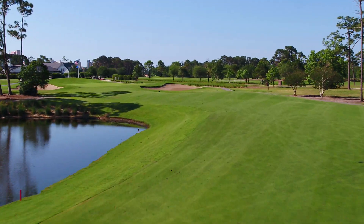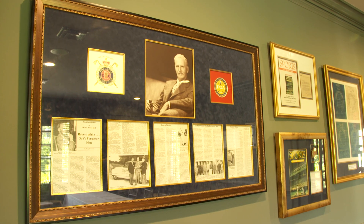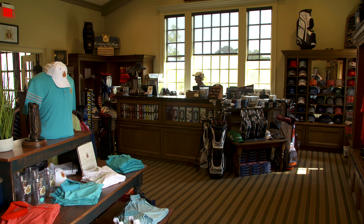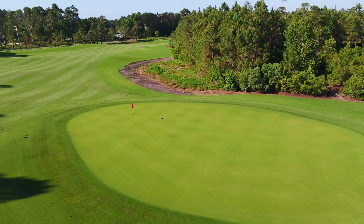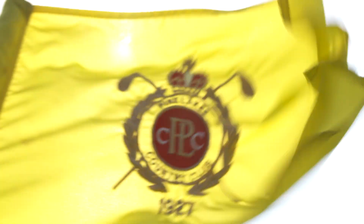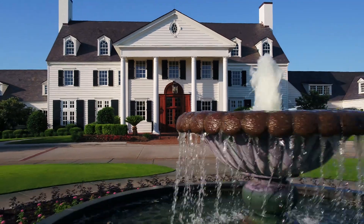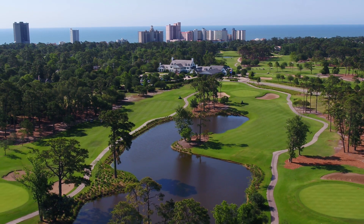Contouring fairways, stunning visuals, rich history, and an attentive, friendly staff. Pine Lakes Country Club draws upon its storied history to connect the past with the present. The granddaddy of Myrtle Beach Golf, Pine Lakes Country Club — the Grand Strand's most storied golf experience.